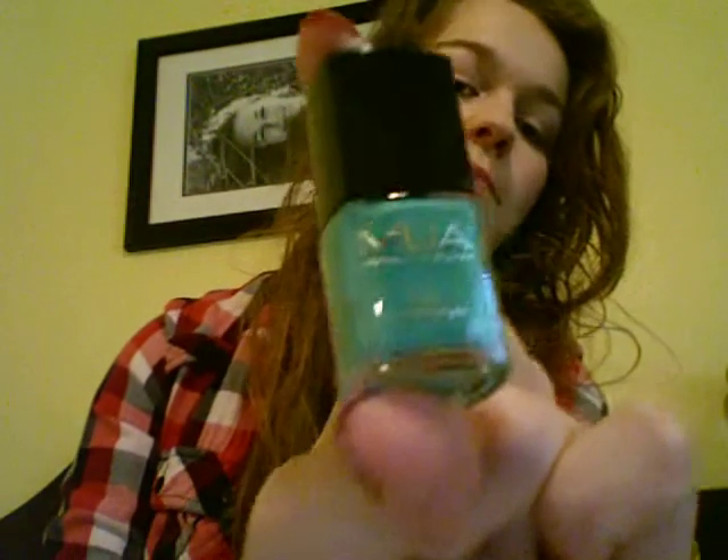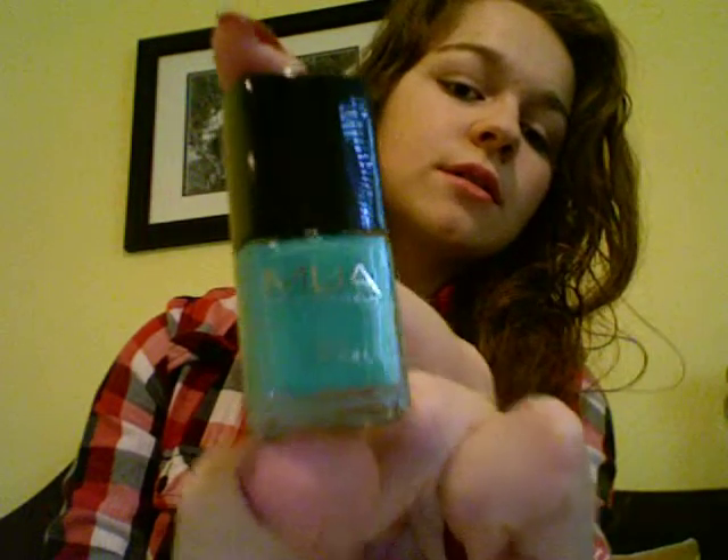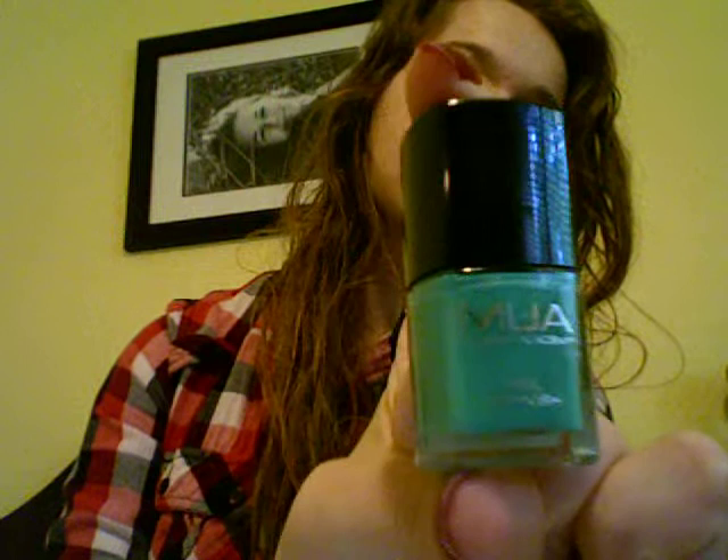And the last thing I got is this, in shade 5, which is a nail polish. It's like this mint green color. It's showing up a little bluer on the camera, but I'm really pretty excited about that because I don't have a color like this and I think it's kind of pretty. So yeah, that's all the stuff I got!